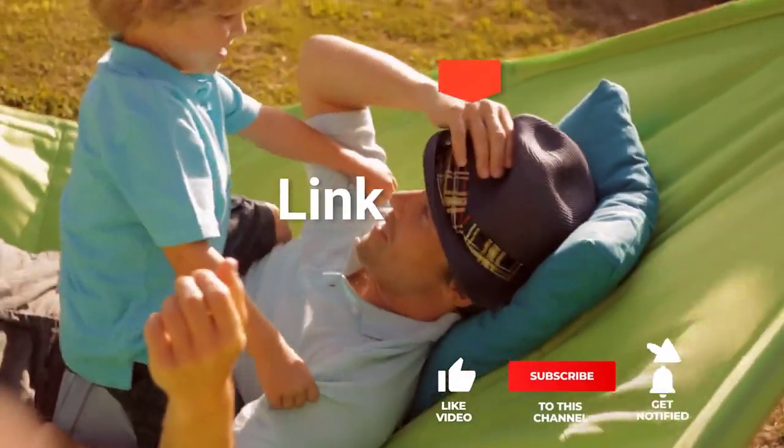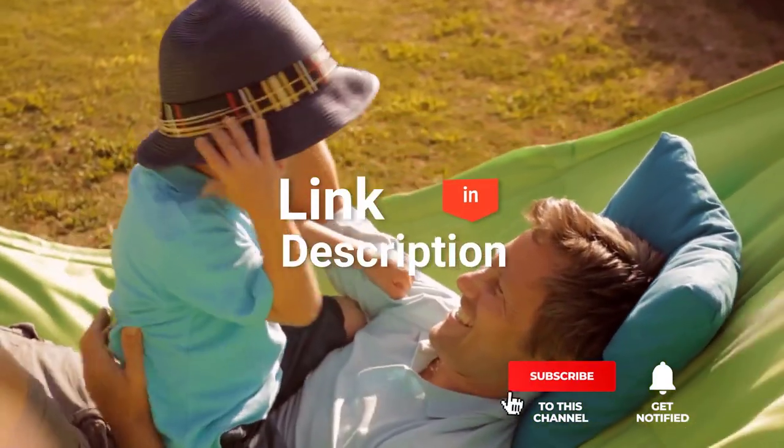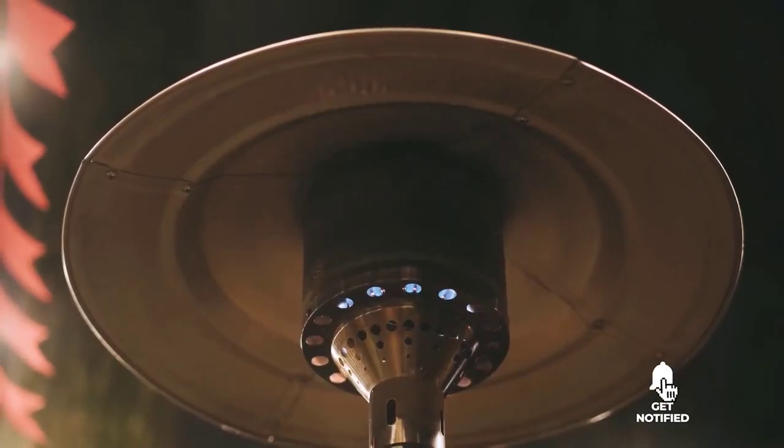If you want more information and updated pricing on the products mentioned, be sure to check the links in the description box below. So, here are the top 5 patio heaters.